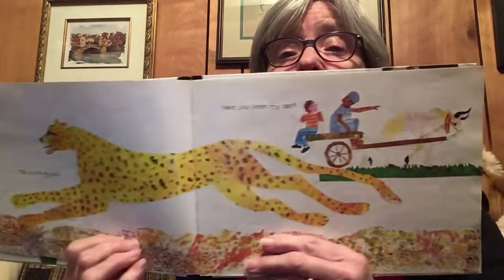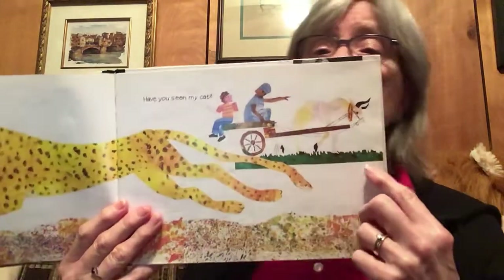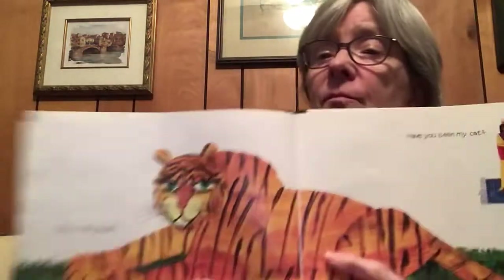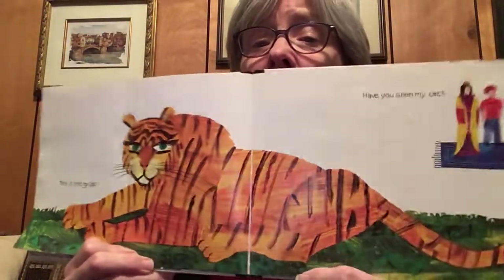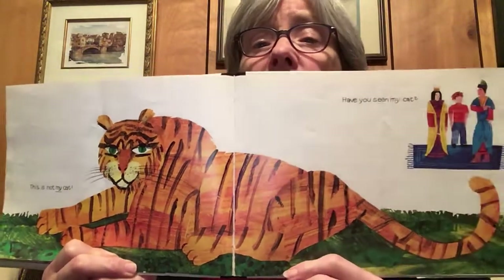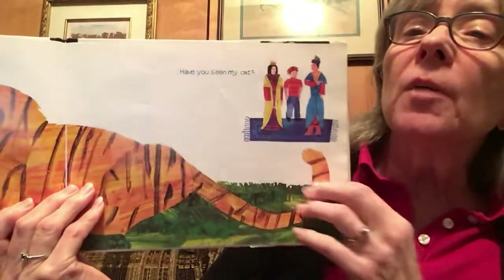Have you seen my cat? He asks a man on a cart pulled by an ox. Oh, my goodness. This is not my cat. You know what that is? That's a tiger.